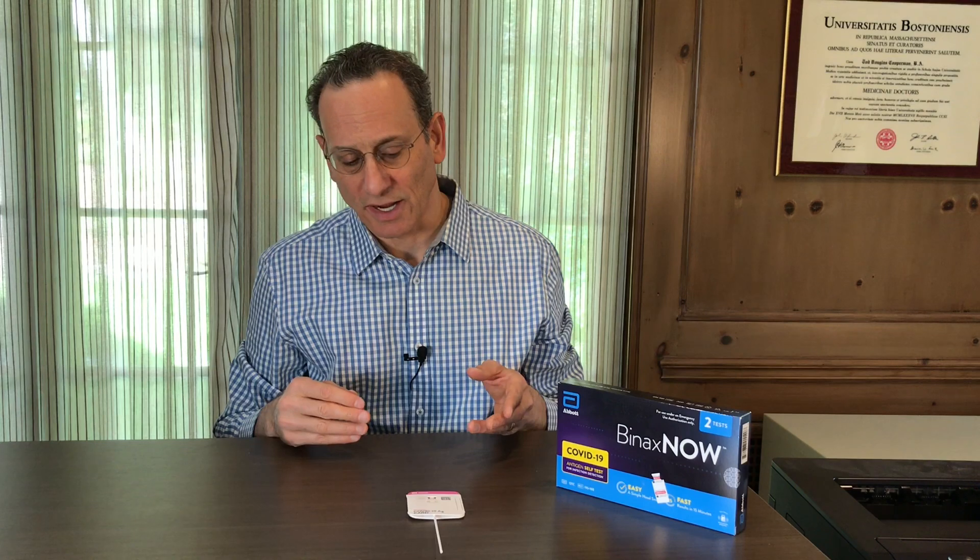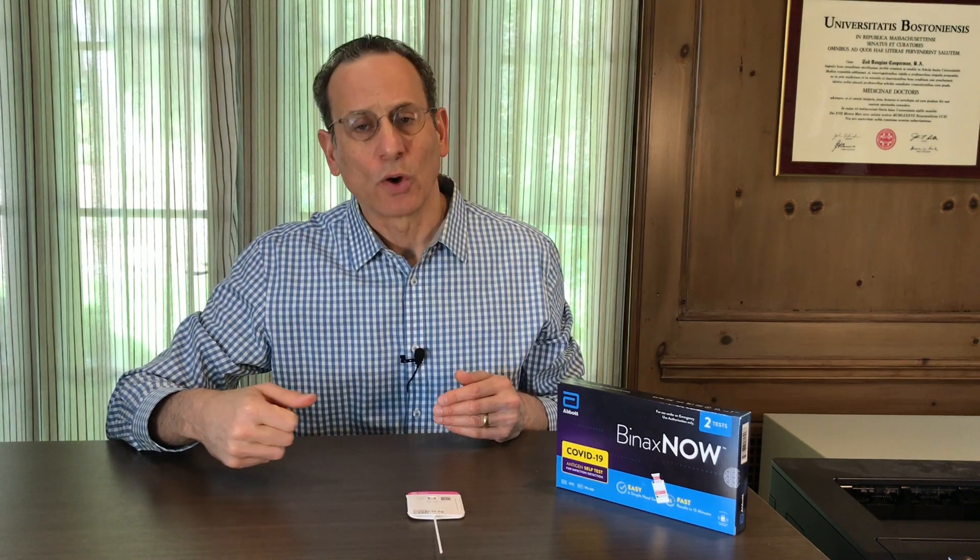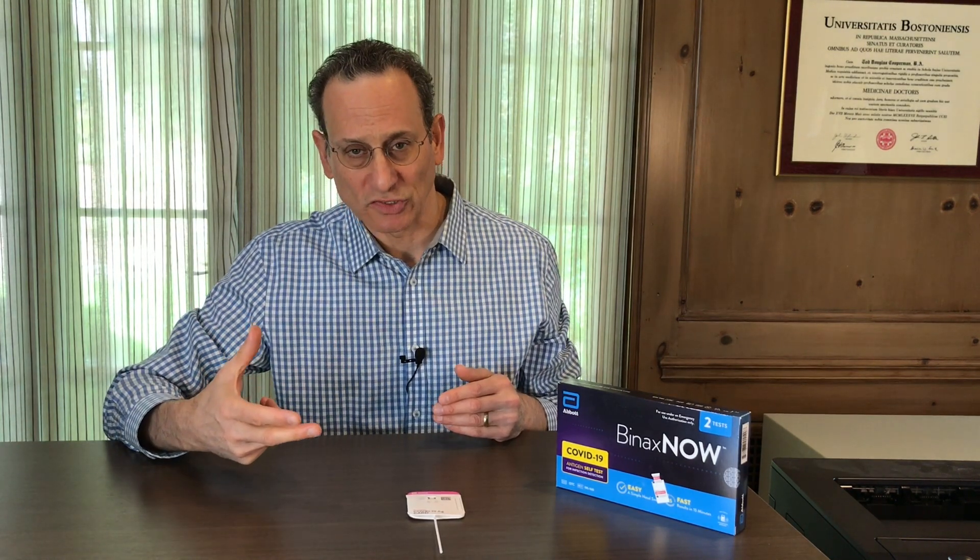This is Dr. Todd Cooperman with ConsumerLab.com. If you have any questions about this video, you can post them where you see it. We are continually updating our information about everything on our site — from COVID tests, masks, and all of our standard tests of dietary supplements, healthy foods, etc. So definitely check ConsumerLab.com. Thanks for your time.